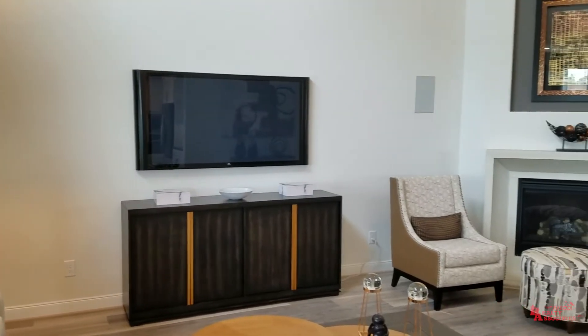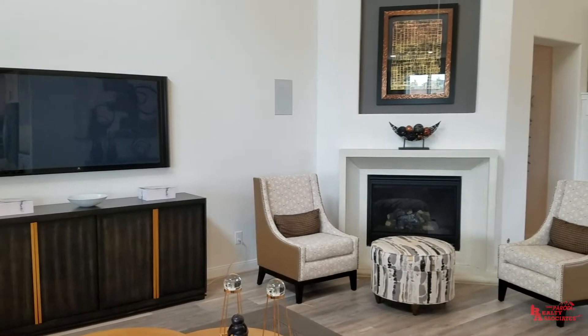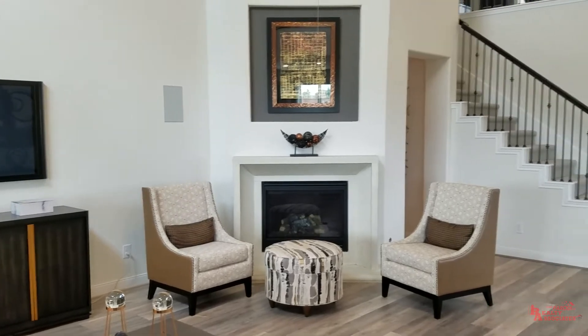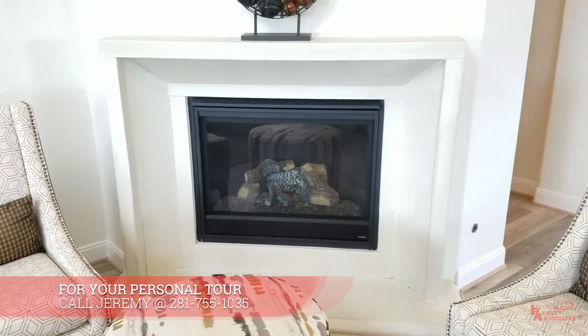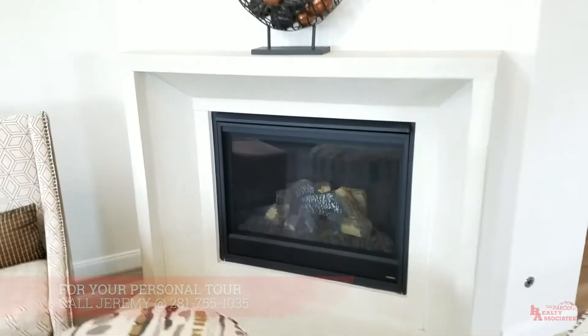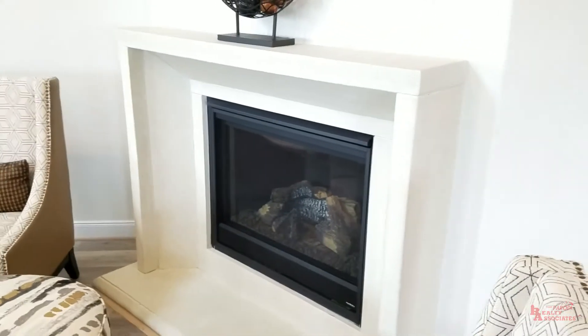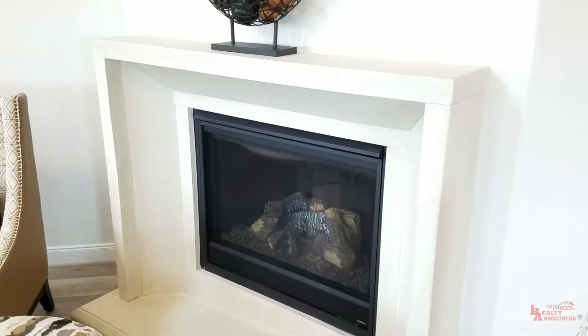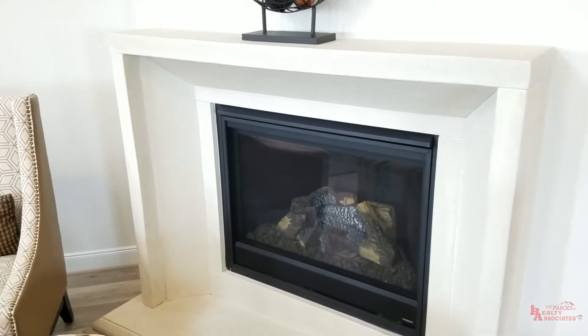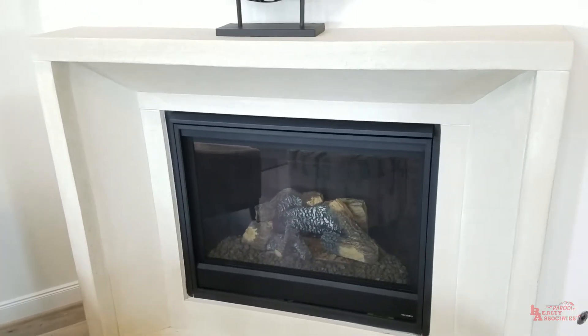As we go into the living room, my favorite part about this whole living room is probably this mantle right here on the fireplace. I have not seen one like that. A lot of people do tile surrounds, or a raised hearth, or stone all the way up the wall. But that's a pretty unique mantle for sure.